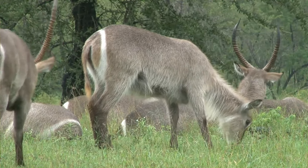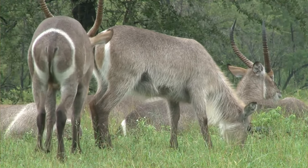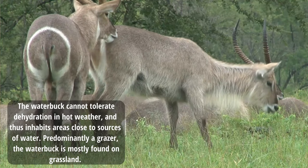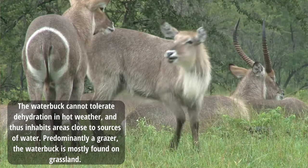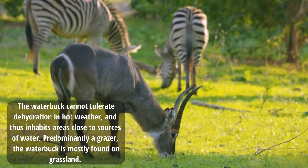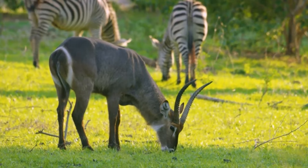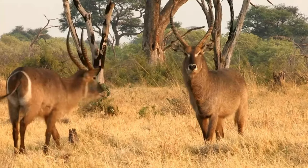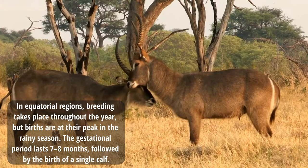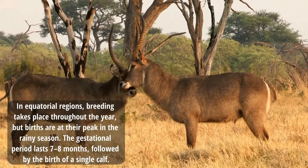Males start showing territorial behaviour from the age of 5, but are most dominant from 6 to 9 years. The waterbuck cannot tolerate dehydration in hot weather and thus inhabits areas close to sources of water. They are predominantly grazers and mostly found in grasslands. In equatorial regions, breeding takes place throughout the year, but births peak in the rainy season.